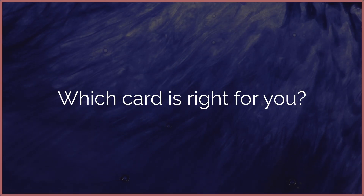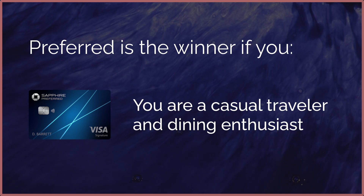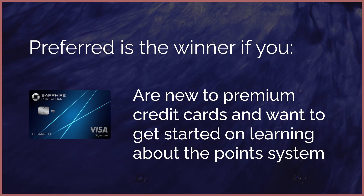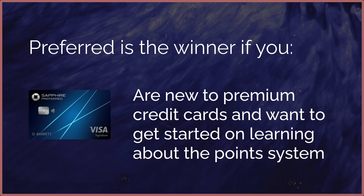So how do you know which card is right for you? The Sapphire Preferred is right for you if you're a casual traveler who likes to dine out, you want solid rewards without a hefty annual fee, or you're new to premium credit cards and want to learn how the points system works without committing to a large annual fee.